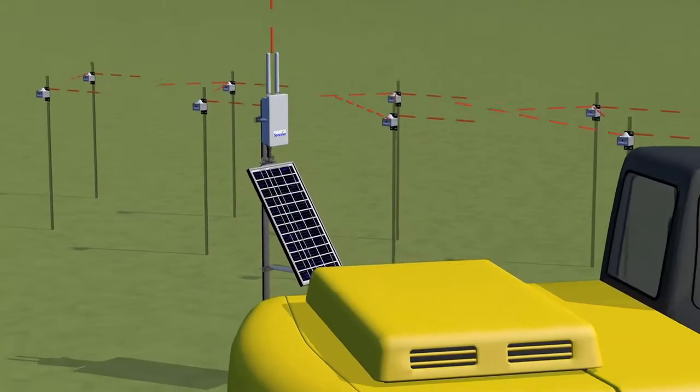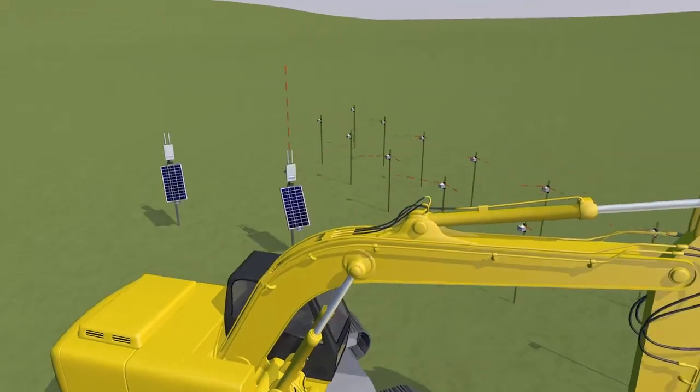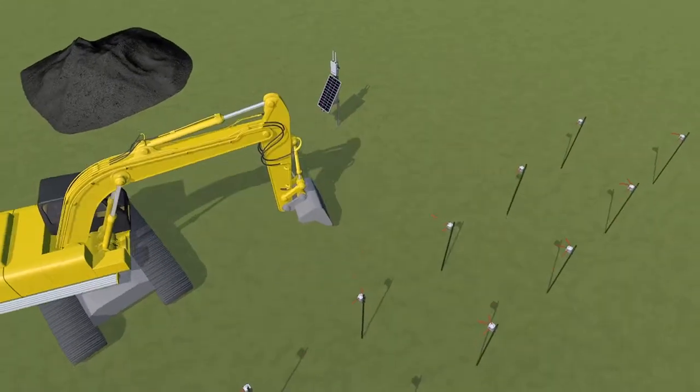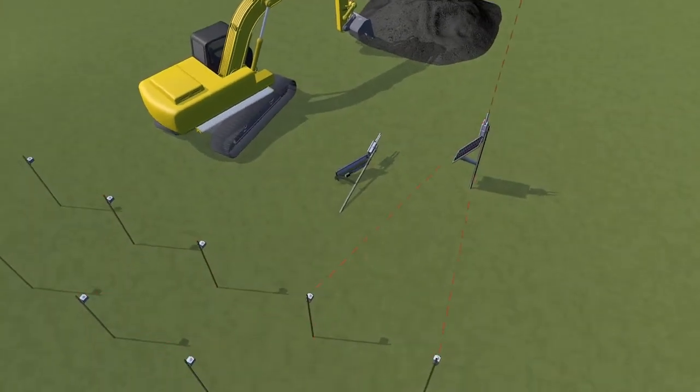With a solar panel, the entire system can be run without wires or mains power. The FlatMesh 3G gateways even have an optional backup, so if for whatever reason they're damaged, a backup provides fully automatic fail-safe switchover.